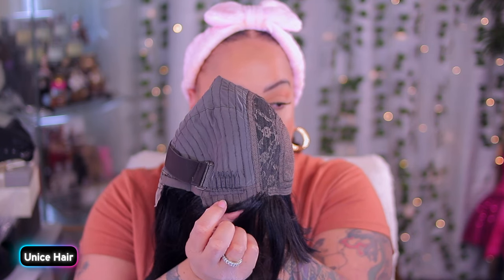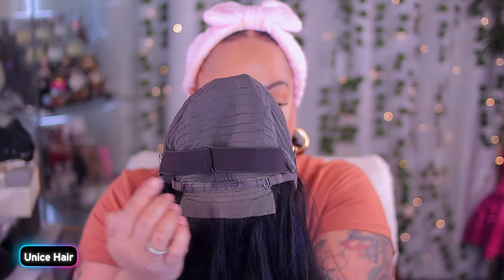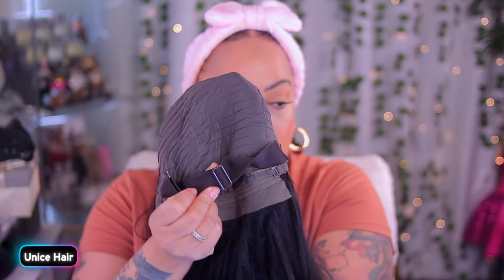It does come with combs, an adjustable strap, and a black elastic band that is adjustable and removable. So let's see how this wig comes from Younice.